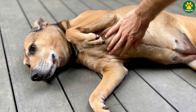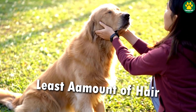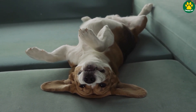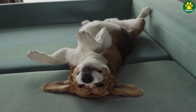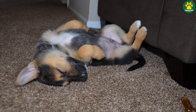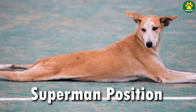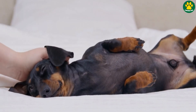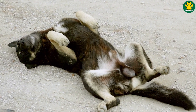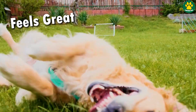A dog's belly area is the only place in its body where they have the least amount of hair. When a dog feels hot, it rolls on its back and sleeps in a belly-up position. This behavior is often noticed in small puppies, where they sleep in this position — sometimes called the Superman position — so they can get rid of that heat and cool down their body. But sometimes they just do it because it feels great.